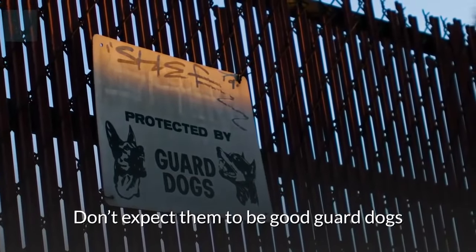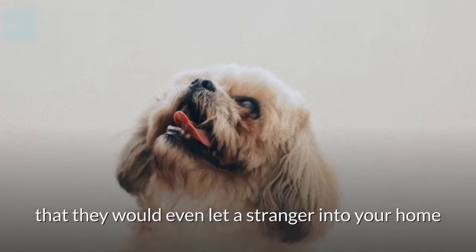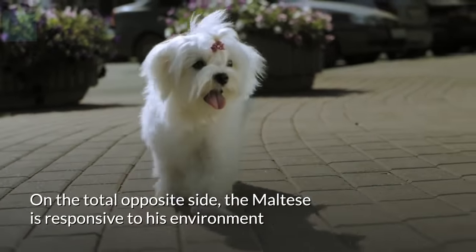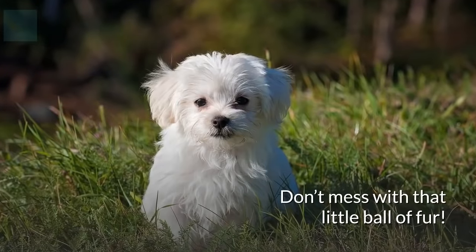Shih Tzus are your loyalist companions and thrive on your company. Don't expect them to be good guard dogs — they are so friendly that they would even let a stranger into your home and would then probably just follow them around. On the total opposite side, the Maltese is responsive to its environment and makes an effective watchdog. Don't mess with that little ball of fur!